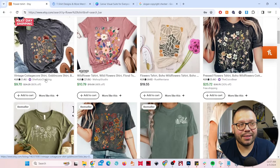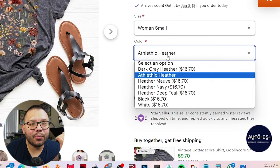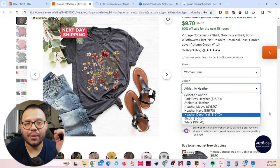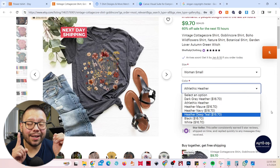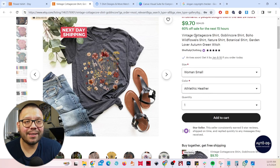To get pricing this cheap on Etsy for a t-shirt, you often need a low-cost item like a baby onesie that may be out of stock — essentially click bait to draw people in. In this example, the only item at $9.70 is the athletic heather color, while everything else is $16.70. This is a common tactic: list an inexpensive option to attract clicks, while most products are at a higher price point.